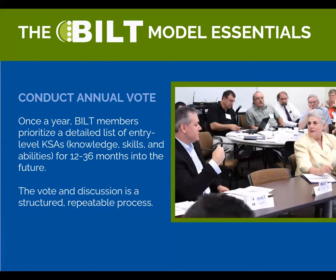Conduct the annual vote — this is a big one. Once a year, your BILT will prioritize a detailed list of entry-level KSAs — knowledge, skills, and abilities — and recently we started adding tasks into the mix as well. We ask the BILT to look 12 to 36 months into the future, because programs have trouble making curriculum changes based on today's needs and academia can turn very slowly. The BILT uses a structured, repeatable voting process: KSAs that are essential are ranked fours; those not as important are ranked ones. The end result is an actionable spreadsheet with concrete numbers, much more useful than relying on just meeting minutes. In addition to the vote, we ask the BILT to discuss the voting results together — the BILT will often decide to change the wording of a particular KSA or even add new ones.